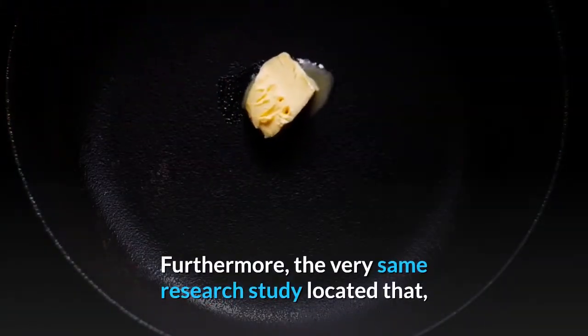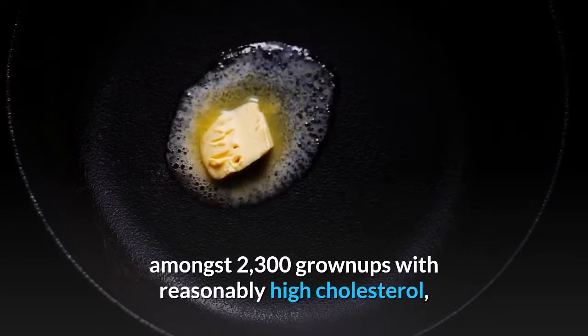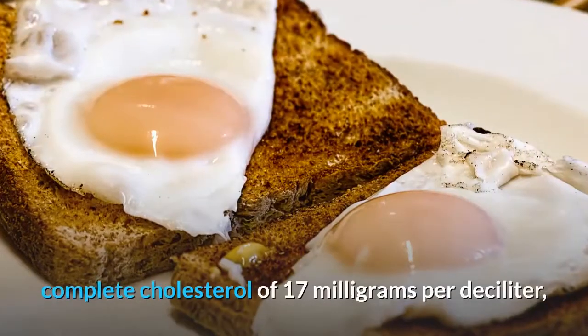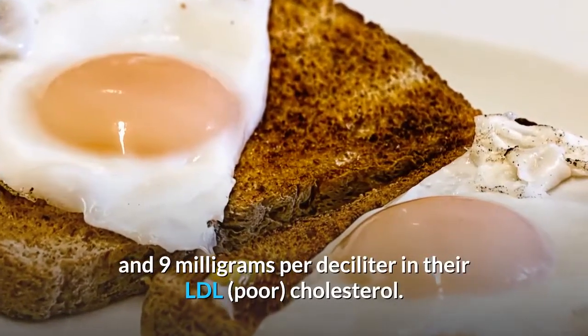Furthermore, the same study found that among 2,300 adults with moderately high cholesterol, those who took aged garlic supplements for more than two months saw an average reduction in total cholesterol of 17 mg/dL and 9 mg/dL in their LDL cholesterol.